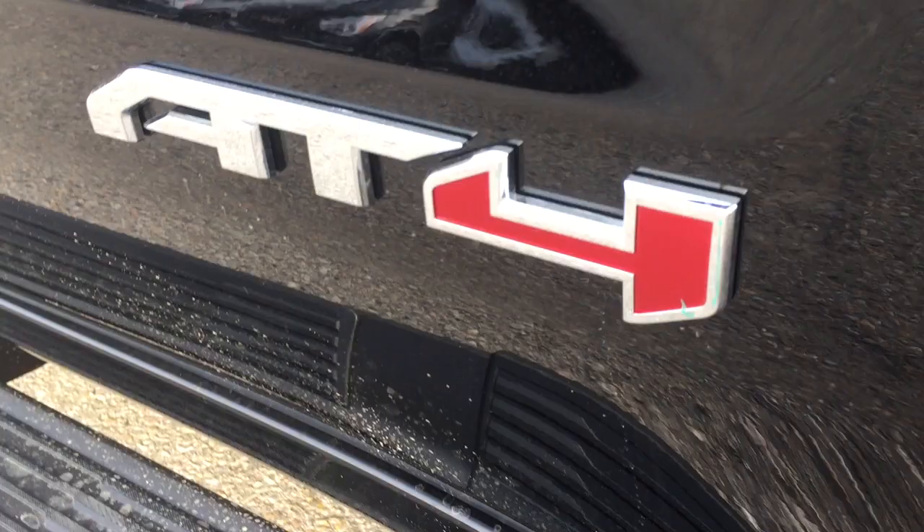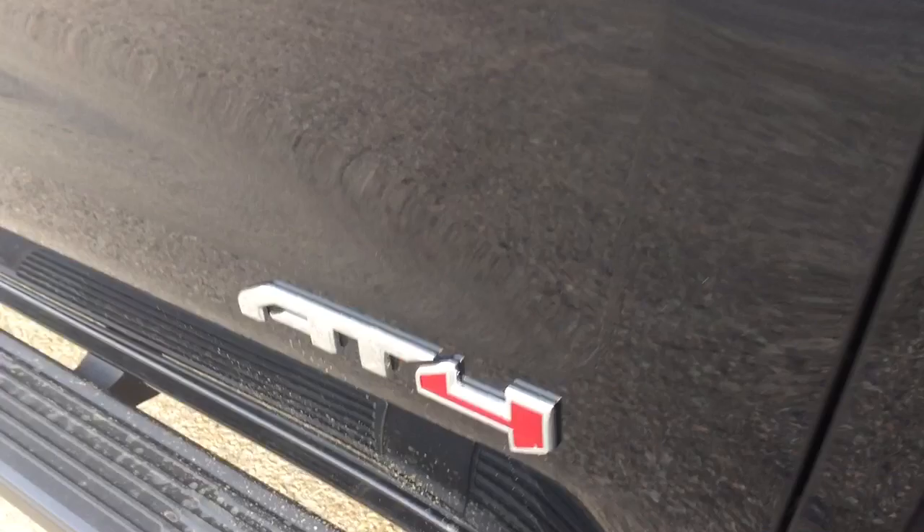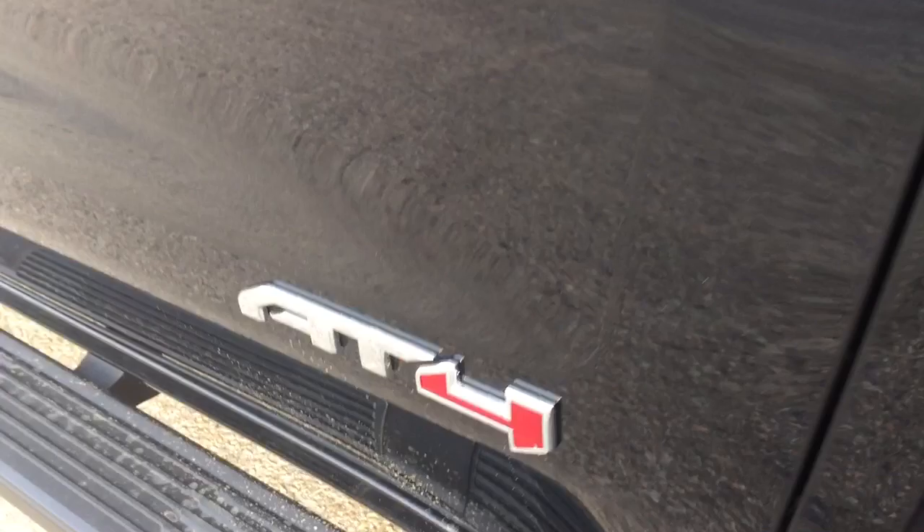And that's going to do it for your look at the 2020 GMC Sierra 1500 AT4 Crew Cab. Want to see this one in person? It's an absolute beaut. You'll find us at Mills Motors, 240 Bond Street East in Oshawa. We always do whatever it takes.